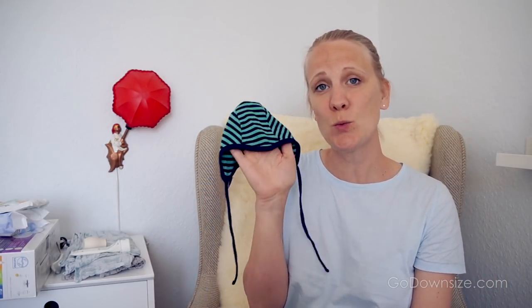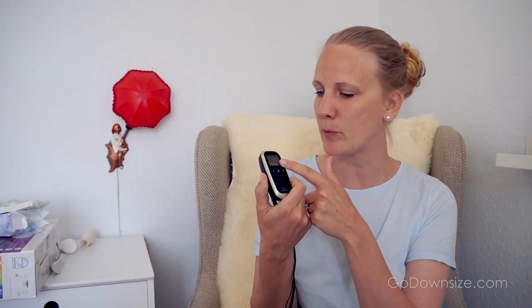I'd also recommend getting just one little hat — babies get infections easily, so a hat is good from the start. Get one reliable baby monitor. This is a basic Neonato one with a baby unit and a parent unit. You can set temperature alerts so it gives an alarm if it gets too cold or too warm. It also has a built-in thermometer, which is really nice to monitor, especially in the beginning.